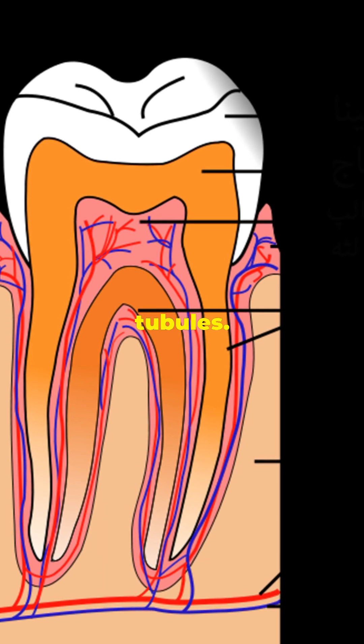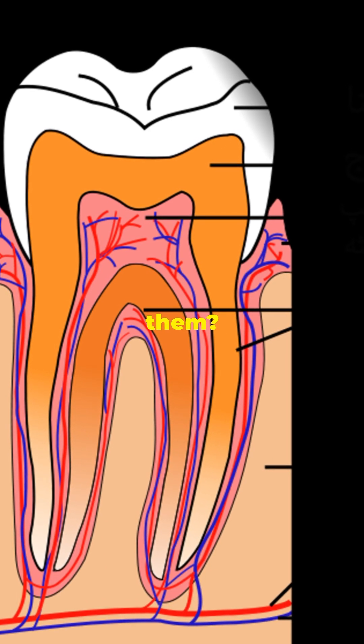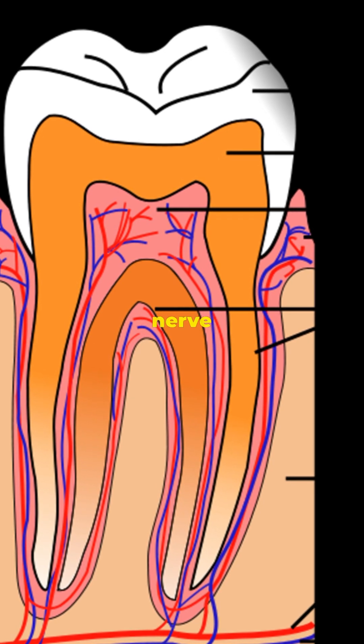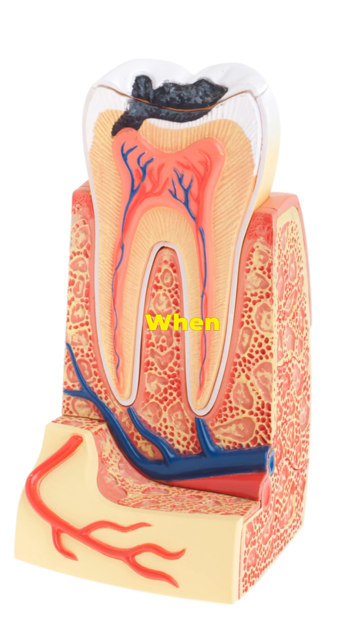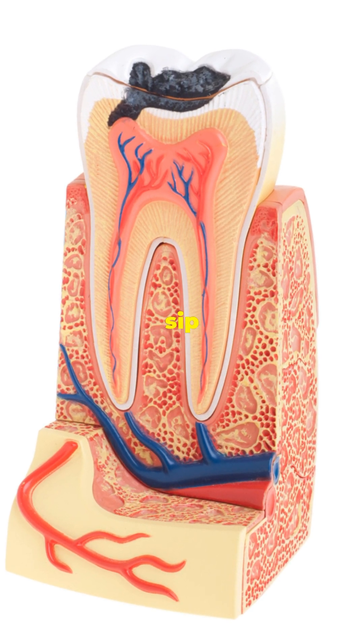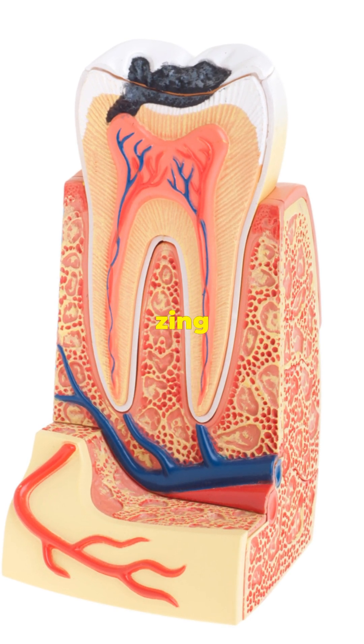Let's talk dentinal tubules. Ever heard of them? They're tiny tunnels in your teeth leading right to the nerve center. When your enamel wears down, these tubules expose your nerves to every sip or bite, triggering that zing of pain.